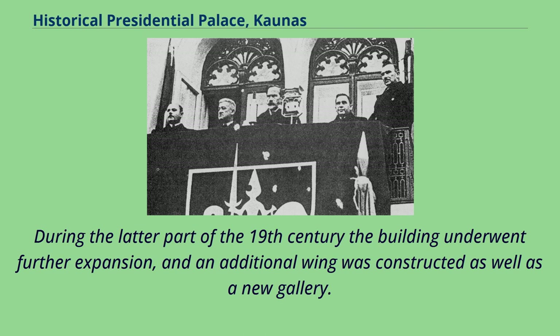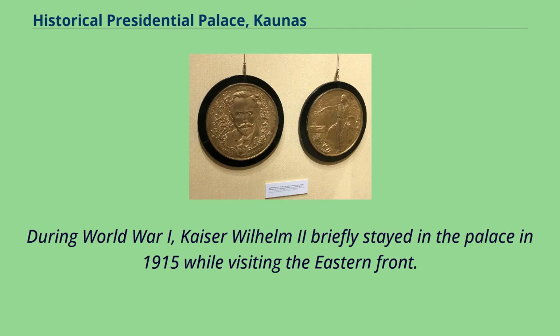During the latter part of the 19th century, the building underwent further expansion, and an additional wing was constructed as well as a new gallery. During World War I, Kaiser Wilhelm II briefly stayed in the palace in 1915 while visiting the Eastern Front.